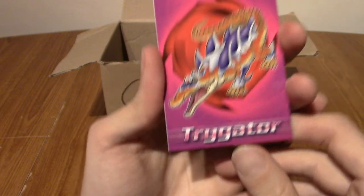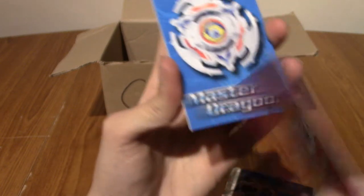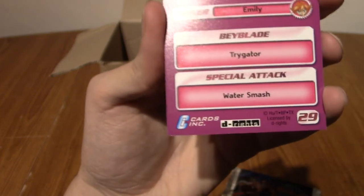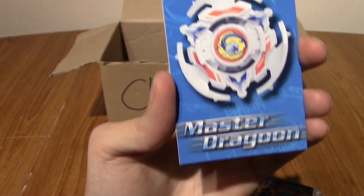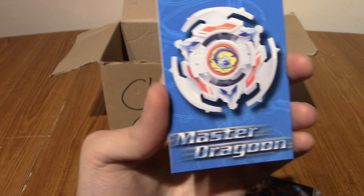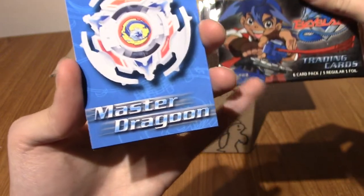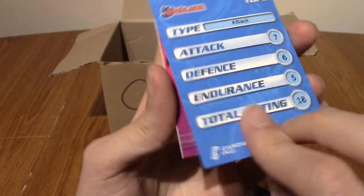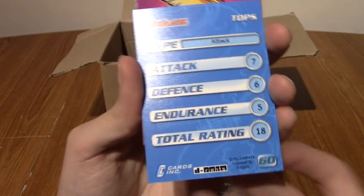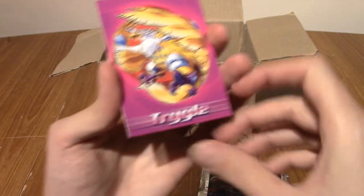Trogator is the card I pulled before that I had a foil of. That is number 29 — very nice, so that's technically a double. Master Dragoon — now Dragoon was Tyson's Beyblade, as you can see there, kind of on its side. Dragoon was the first Beyblade I ever bought. These are the stats of the Beyblade — very nice. I'm sure some people played this card game against each other, probably not many people.